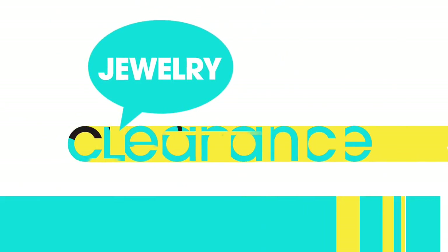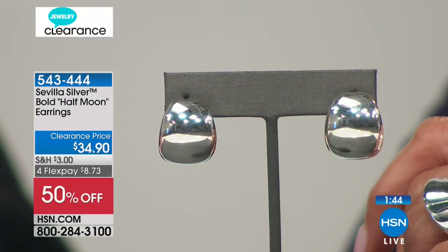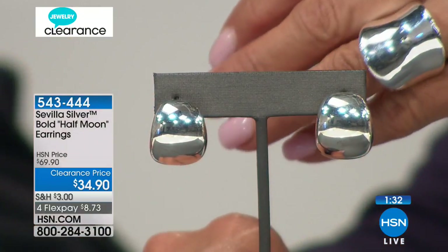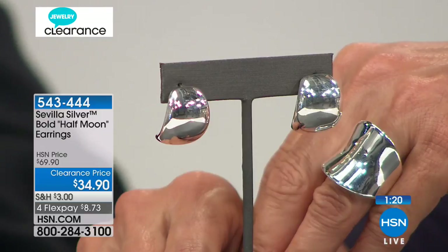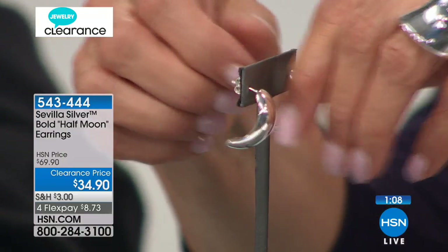The word 'heft' in jewelry — one of the techniques I used in quality assurance was to put it in your hand and feel it, like a weight or balance. You can feel the heft of the piece based on the weight and amount of silver used. The eight-inch is already sold out; we have six and a half and seven inch, over 50% off. Now, our bold half moon earrings — clearance price: not $69.90, but $34.90, four FlexPay, lowest price we've ever offered. These come in at 7 eighths of an inch by 11 sixteenths. A very, very bold look, like the ring we had earlier.